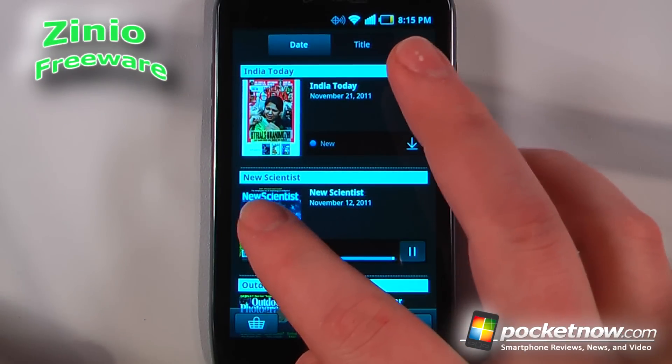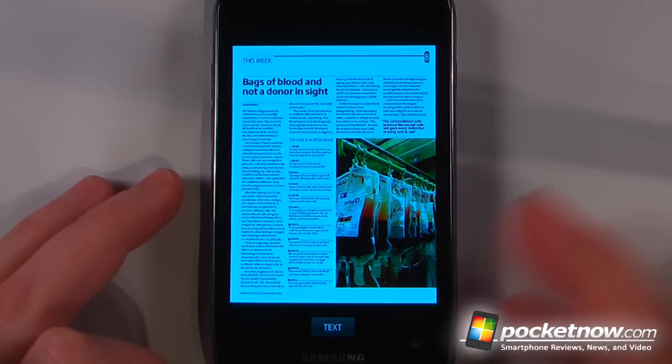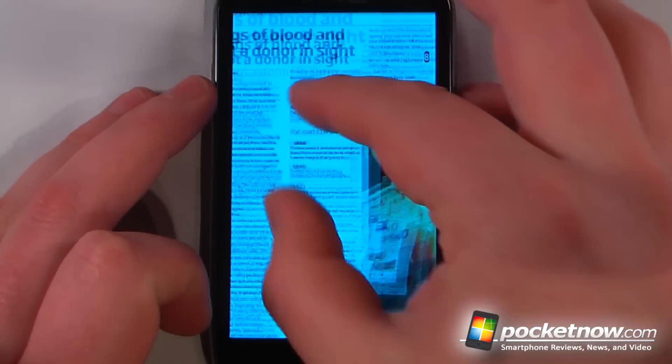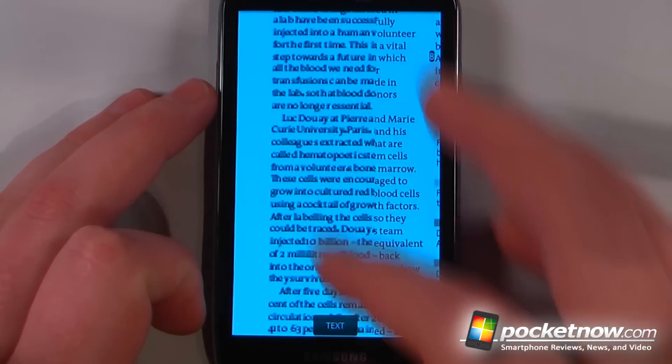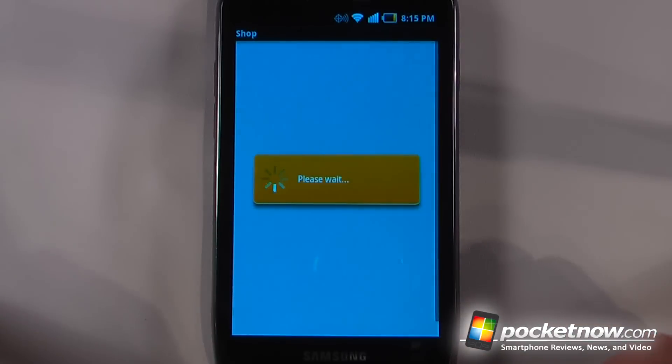Xenio is a free application available in the Android market that allows you to download magazines directly to your Android device. If I want to view a magazine — this one is free — I can click on it and read the entire articles inside. By going to the store, I can search for magazines depending on what kind I like.